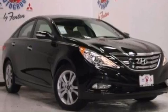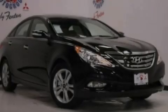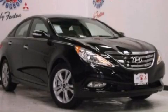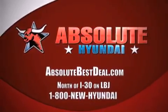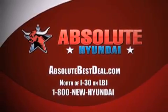We hope you found this video informative. Please contact us today. All new Hyundais come with America's best 10-year, 100,000-mile warranty. Absolute Hyundai, north of I-30 on LBJ in Mesquite.